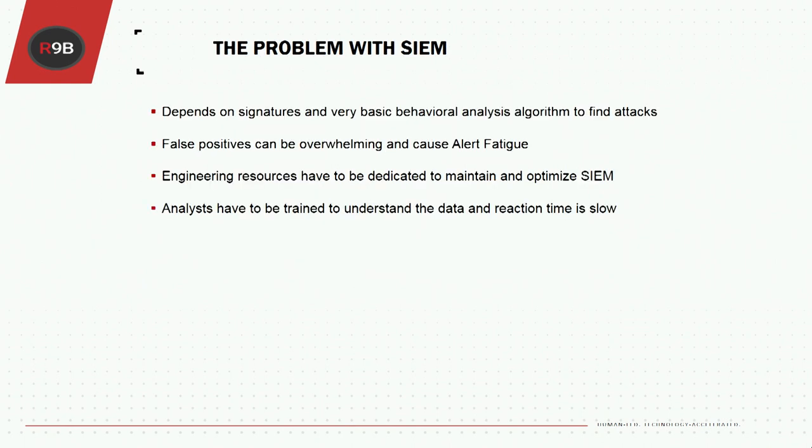The first thing we need to address is the problem with the SIEM. SIEMs are expensive, can take a lot of engineering resources, and are overwhelming. The amount of data flowing through a SIEM at any point can be hundreds of gigabytes, if not terabytes. When you apply a human analyst to that, there's no way they're going to find everything going through. You need engineers trained to optimize, get rid of false positives, and make sure everything is tuned and working correctly.